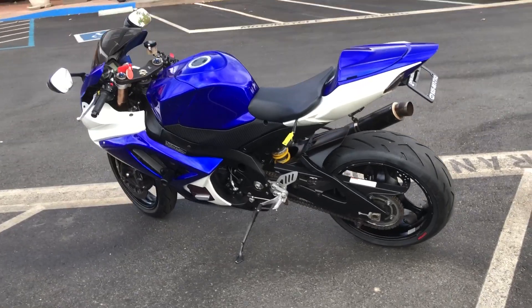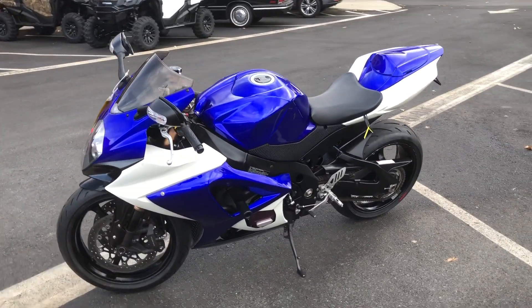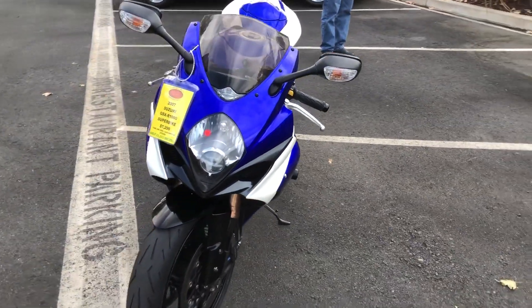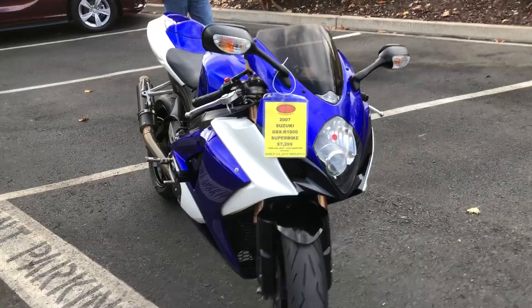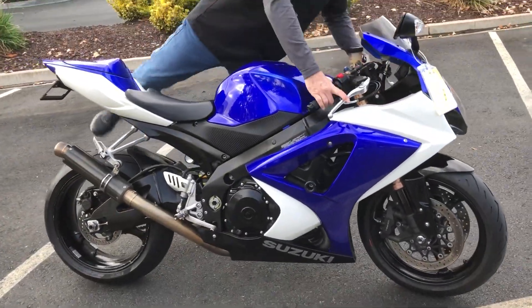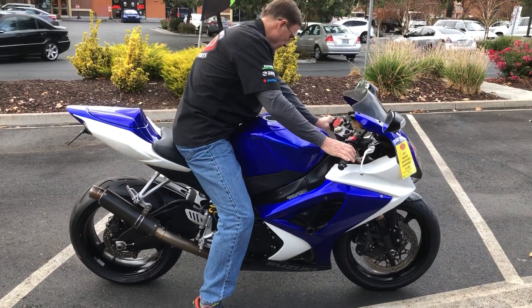This bike is in beautiful shape. Come on by and make your Superbike dreams come true for just $7,299. We have financing, we have extended warranties. Check us out on the web at www.contracostaps.com. At any given time we have 30 to 40 beautiful, clean used bikes in stock.